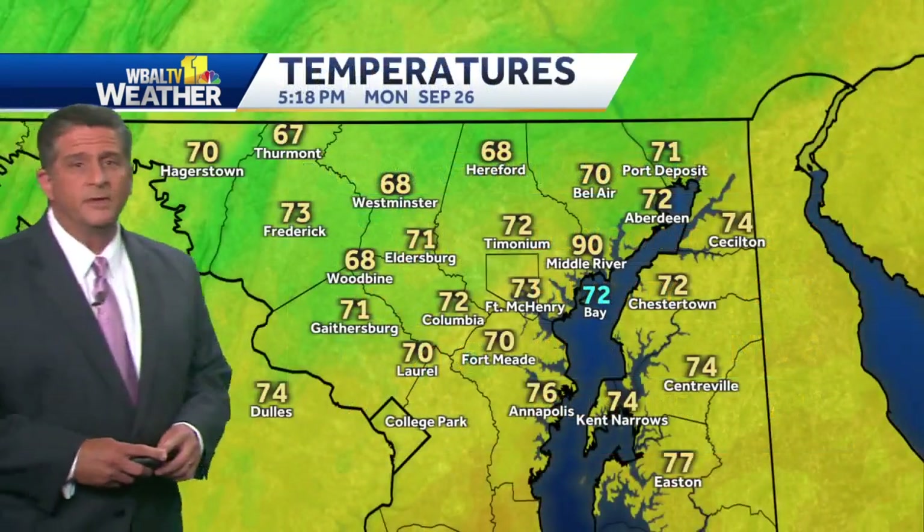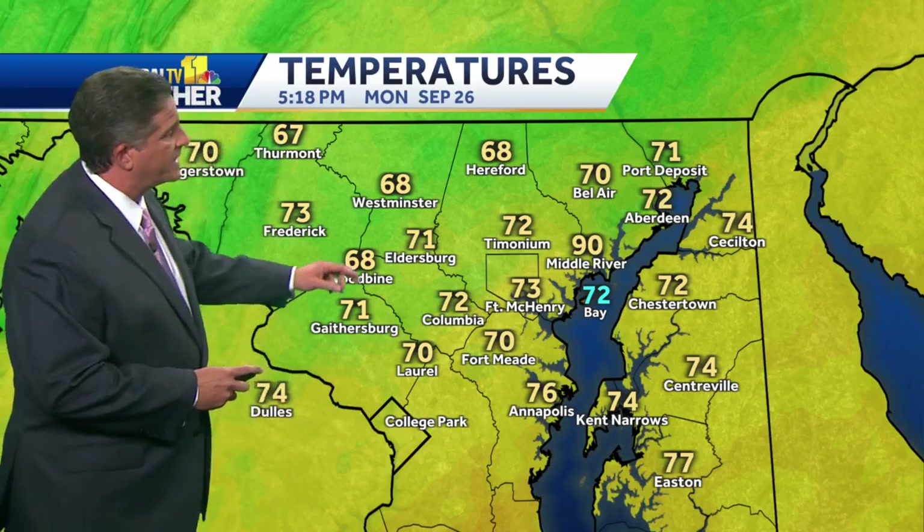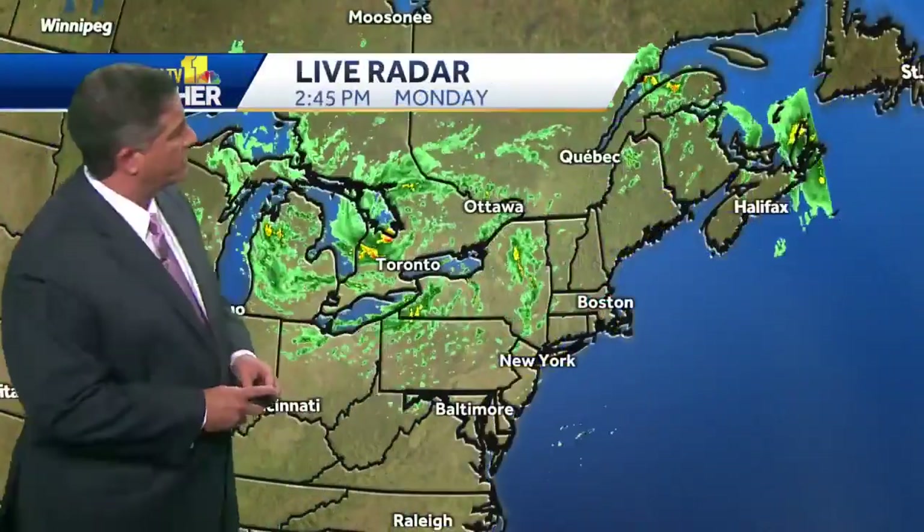Temperatures will eventually drop into the 50s overnight tonight. By the time you wake up in the morning, it'll be in the 50s in most spots. But 71 in Eldersburg, 76 in Annapolis, it's 68. And at the top of the hour, the Hereford Zone of Baltimore County.